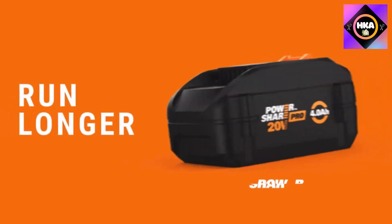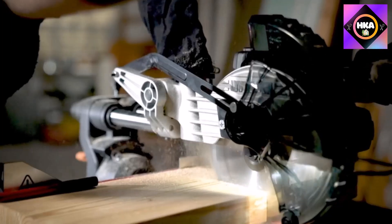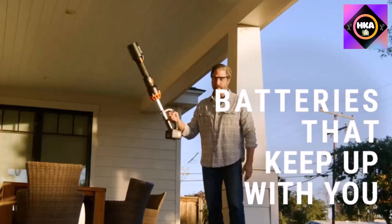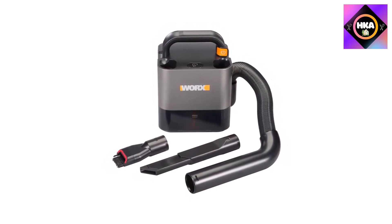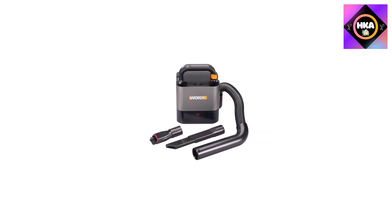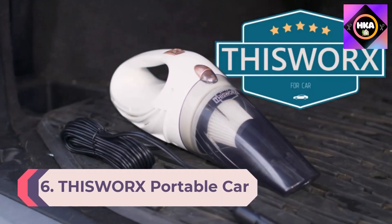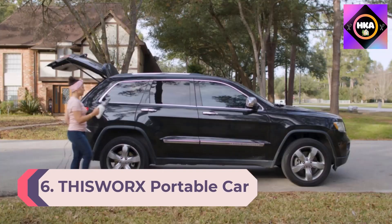It was quick to pick up materials in its path and only struggled slightly when picking up flour and hair on a high-pile carpet. This vacuum is easy and mess-free to empty — just push a button and it releases the debris into the trash can. The flexible three-foot hose makes it easy to get into tight spaces like behind cabinets, couches, or car seats.